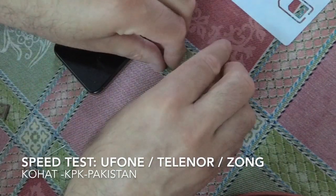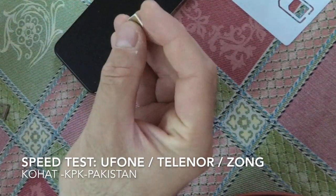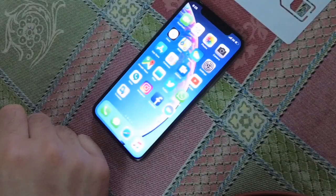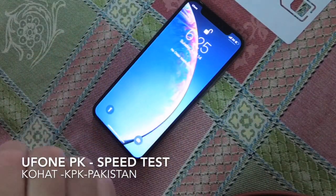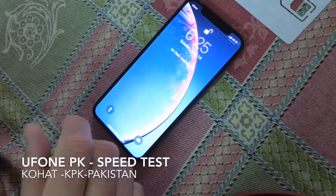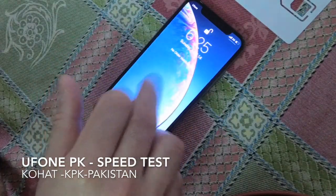Let me do a test — a first speed test with UFone. UFone SIM card is inside, and you can see it's early morning, not a rush hour here in Kohat, KPK, and it's a UFone 3G.